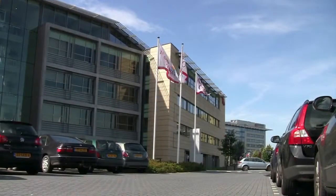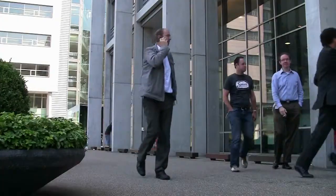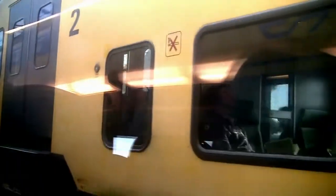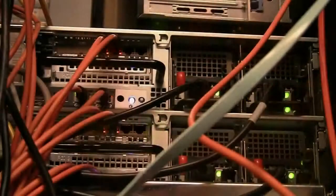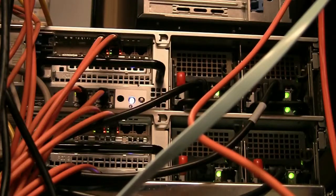Atos Origin is one of the world's largest IT service providers with 50,000 employees across 40 countries. In the Netherlands, the company employs approximately 8,000 people and operates several data centers, providing a wide range of services to some of Europe's largest companies.